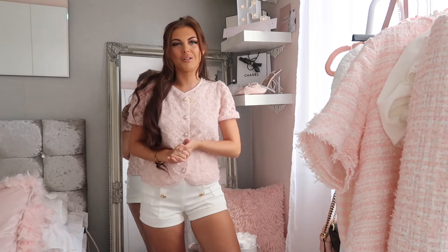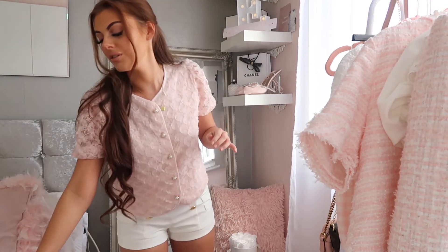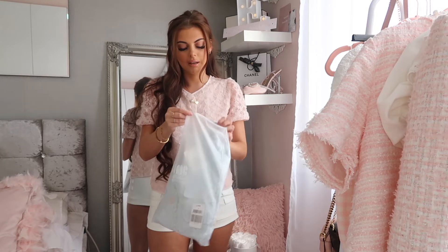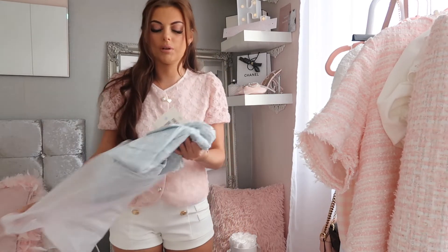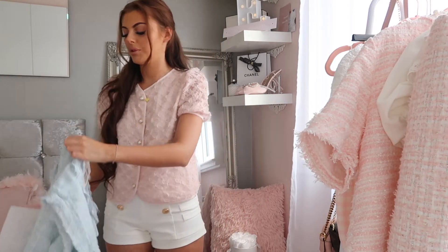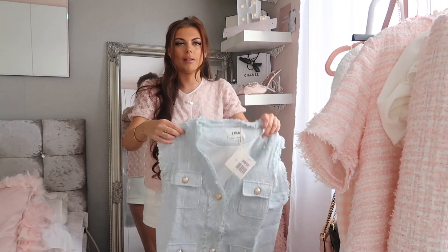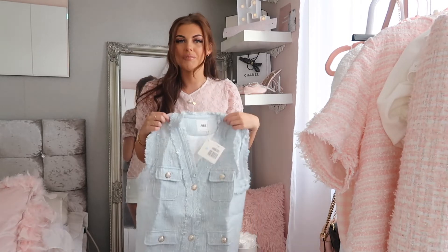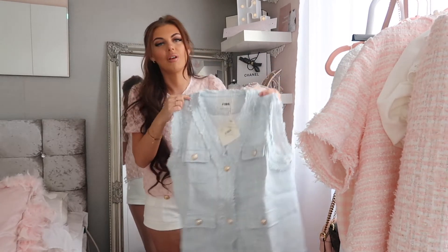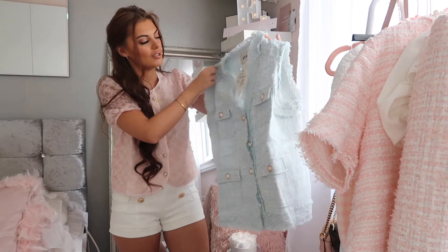The previous shorts are going back unfortunately as they're too small, but I love this top. Next we have something a little different — something blue. It's a long-line tweed jacket. I wanted a blue tweed blazer to wear over white dresses, since I usually always wear white and pink. I picked this up because I want to branch into different colors. It's quite oversized and long-line, which is different for me since I usually like cropped things. We'll see how it looks.